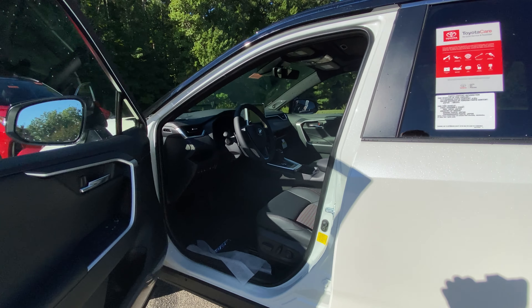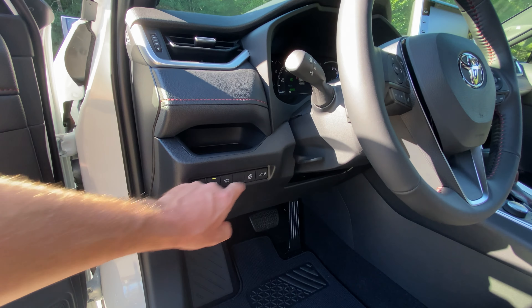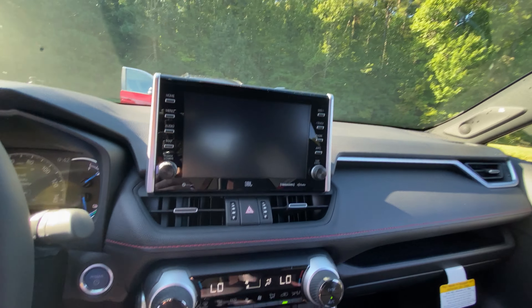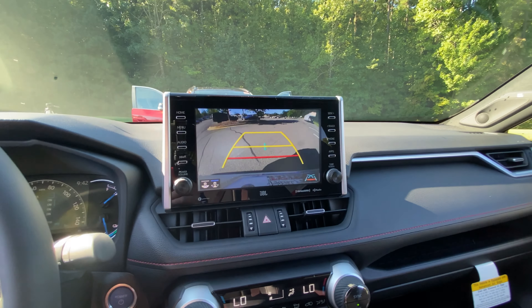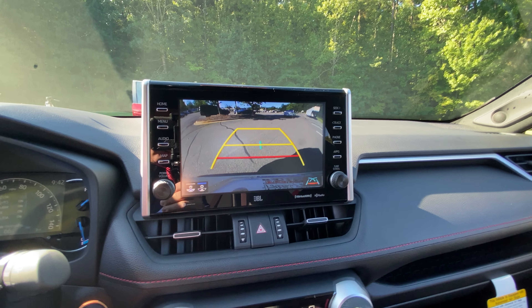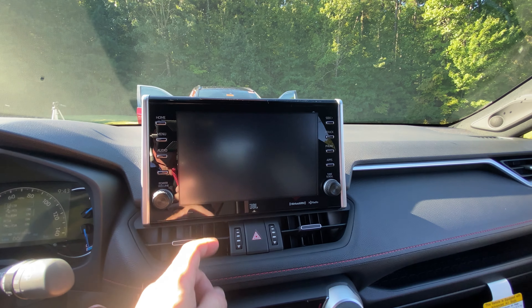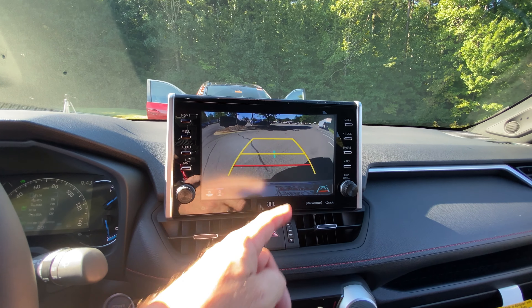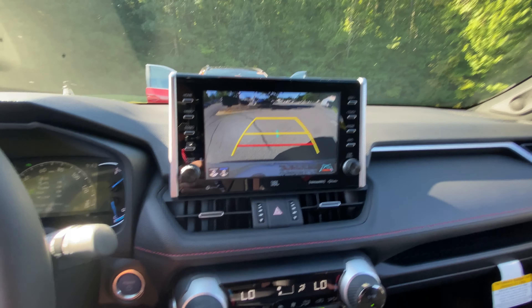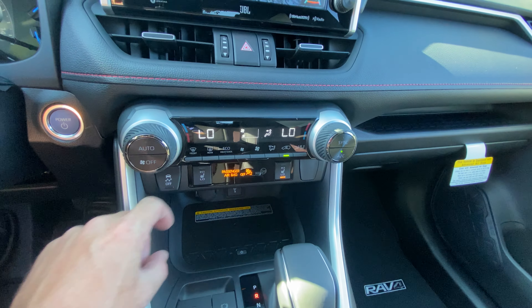Blizzard Pearl does not have the premium package, so it does not have the bird's eye view camera — you won't see a bird's eye indicator. When you put it in reverse on that big screen, it shows your typical backup camera with rear cross traffic alert. It shows you backward but not forward — no overhead cam. It does not have ventilated seats, but it does have heated seats.